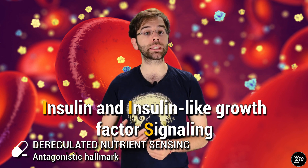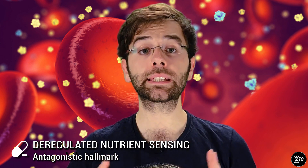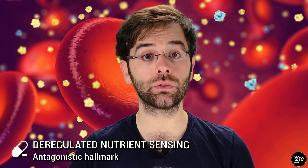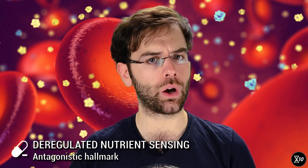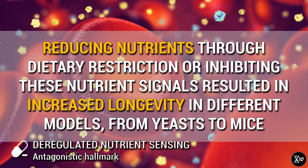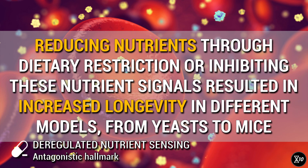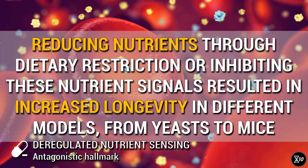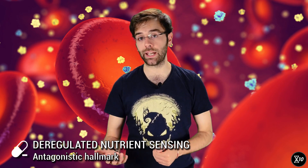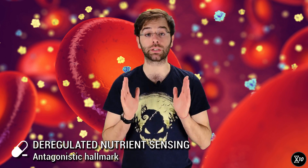Research has shown that with aging, the biochemical pathway of insulin and related hormones, called IIS, is attenuated, and it has been hypothesized that this might be an adaptive response to accumulated cellular damage. It is theorized that we could interfere with these signals and tell ourselves that nutrients aren't so abundant, which should slow down aging as a result. As a proof of concept, it has been shown that reducing nutrients through dietary restriction or inhibiting these nutrient signals resulted in increased longevity in different models, from yeasts to mice. As we've seen in the case of IIS, nutrient sensing modulation isn't bad per se, but in the long run it may lead to deregulation, which is what makes this hallmark antagonistic.